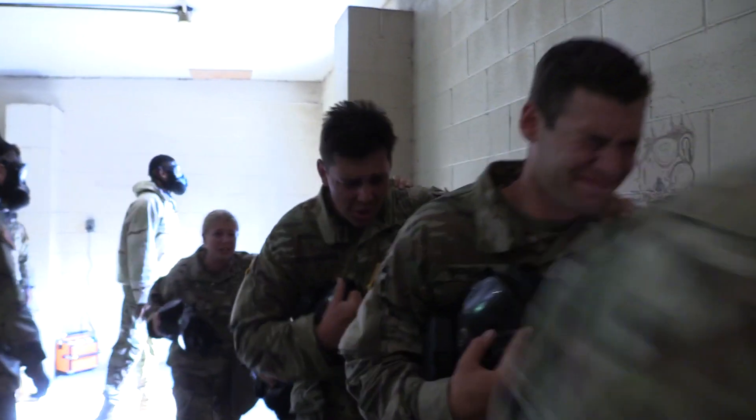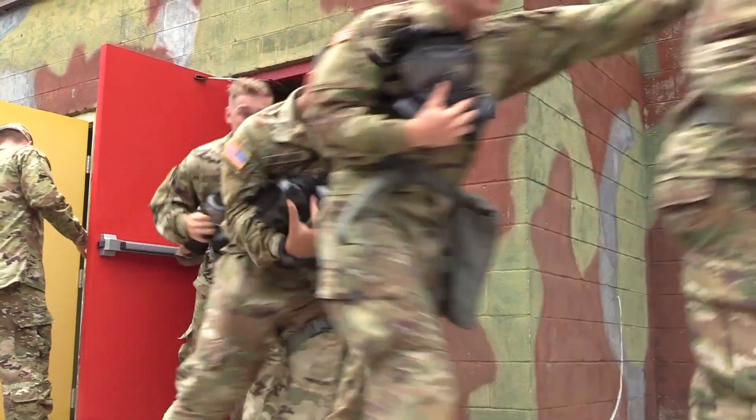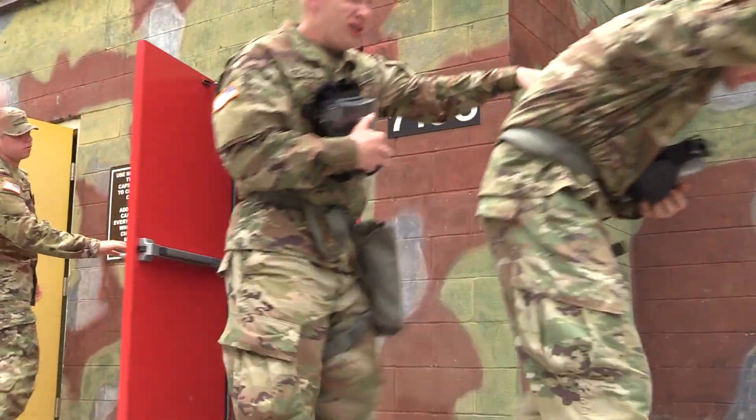This is the chemical, biological, radiological, nuclear, and explosive training, also known as CBRN. The most popular part of this training is going through the chamber filled with CS gas.